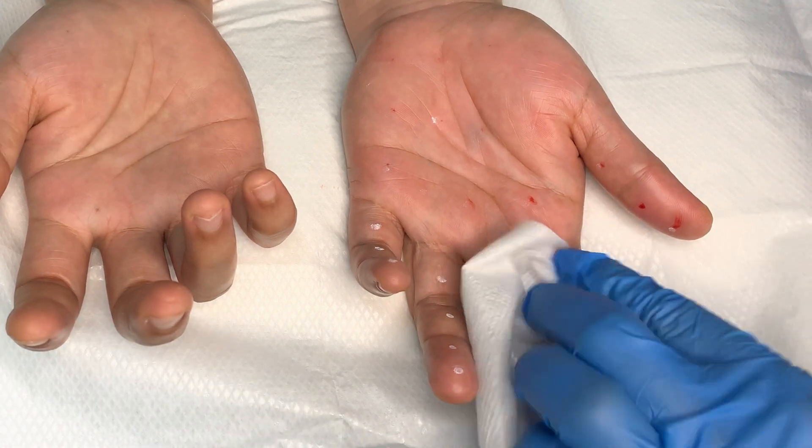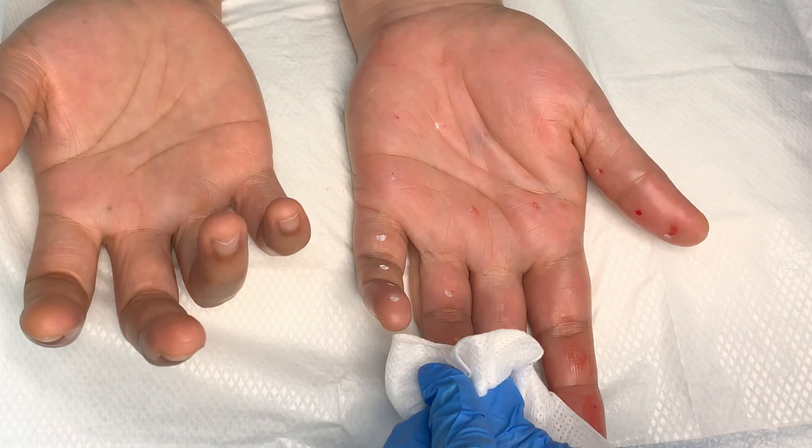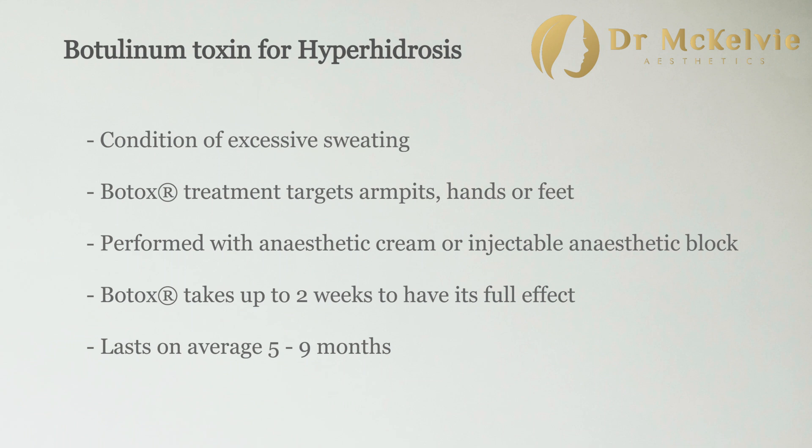So 50 units are used each side, with these small injections just under the skin of the palm and the fingers. In summary, hyperhidrosis is the condition of excessive sweating, and botulinum toxin injections can be used to target the armpits, the hands, or the feet. For the hands and feet, which are more sensitive, it can be performed with an anaesthetic cream, but I prefer the injectable block as it seems to be much more effective. Botox can take up to two weeks to have its full anti-hyperhidrosis effect and on average lasts between five to nine months. Thank you very much for watching and we'll see you again in our next video.